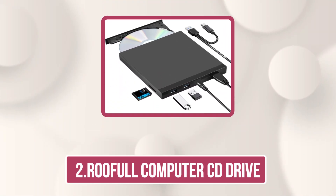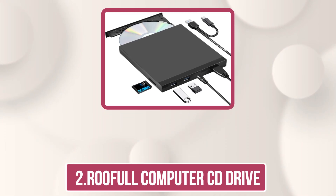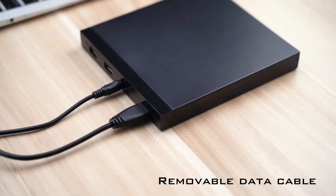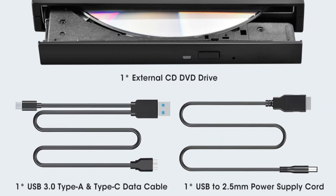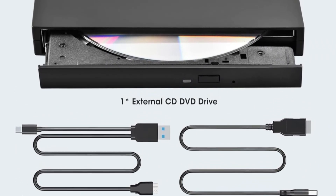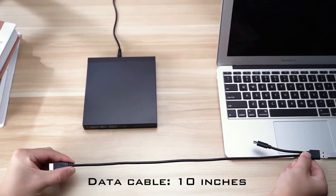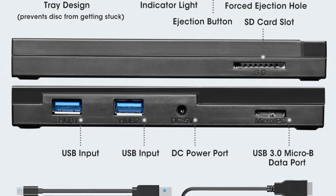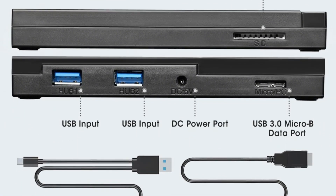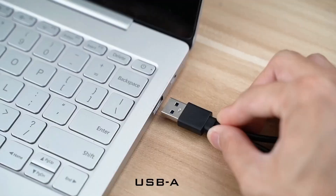Our second product is the Rufal Computer CD Drive. The Rufal A40 external CD DVD Drive is a powerful, multifunctional tool perfect for reading, writing, and ripping CDs and DVDs. It features true USB 3.0 for fast, stable data transfer, and includes a long 16.5-inch cable with USB-A and USB-C connectors — no adapter needed.